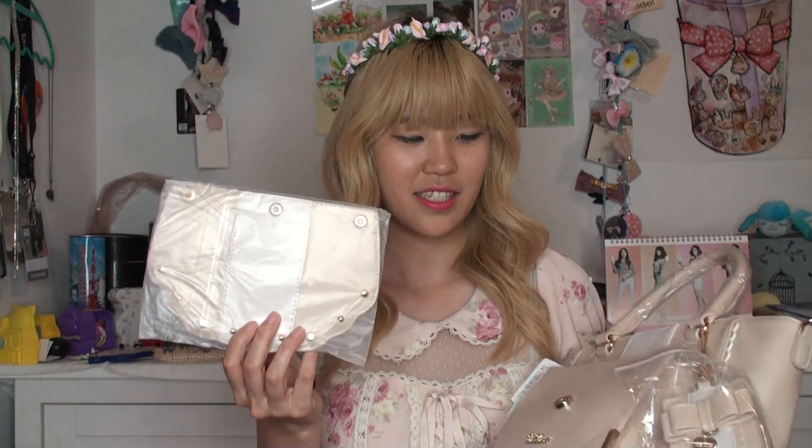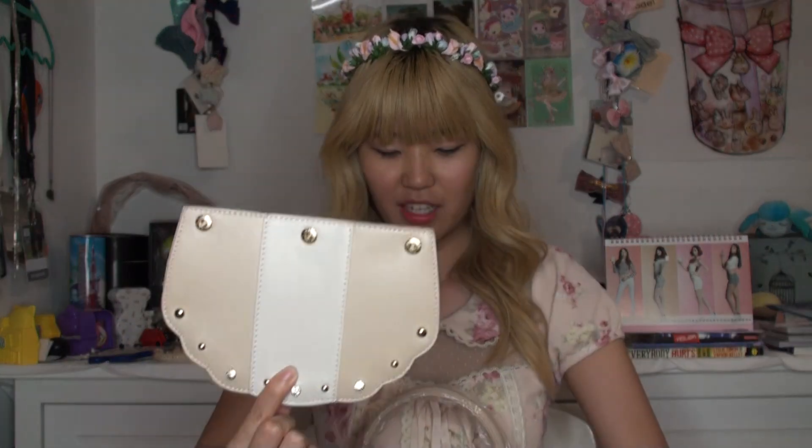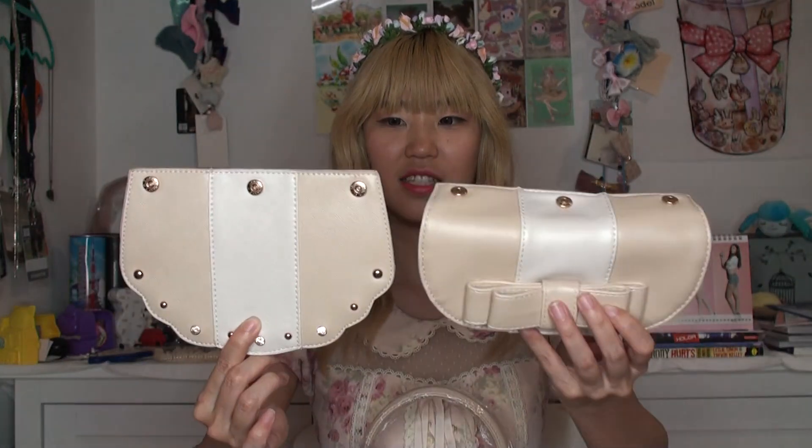So this part over here — it's detachable with like buttons. So I can take this off like this and replace it with this. So this one looks like this, and then this one looks like this. And I can just replace it, so I have a whole new flap and it looks like a whole new bag.